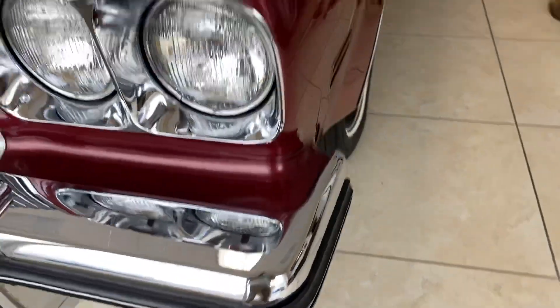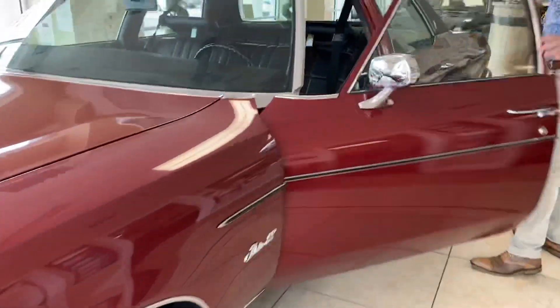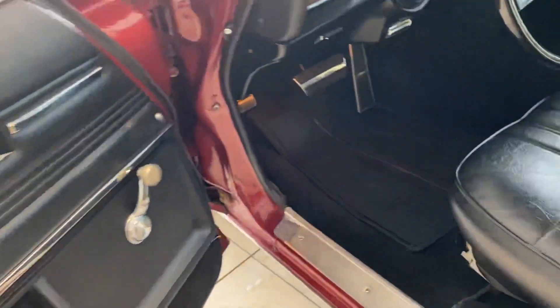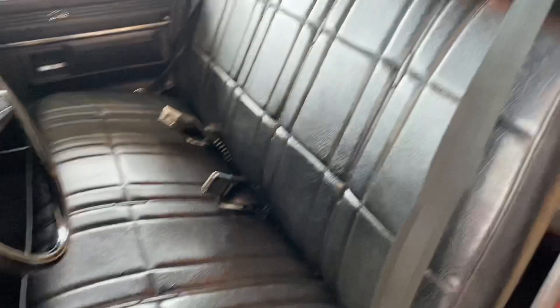The interior of the car is 100% original, and I mean to tell you, you can tell it's 7,000 miles. It looks like brand new. Seats are perfect. Headliner, dash, door panels — everything is just as new.